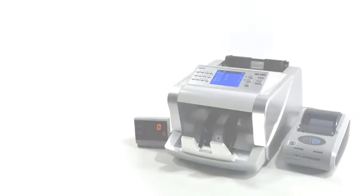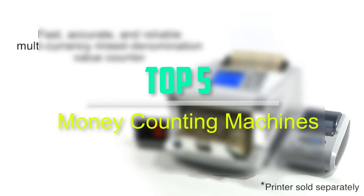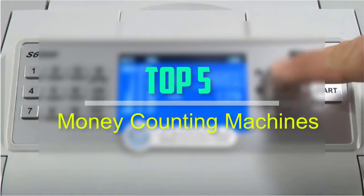Hello everyone, welcome back to our new video. In this video, I will give you more information about the top 5 best money counting machines that are available on the market.